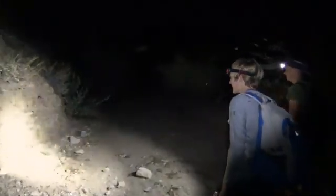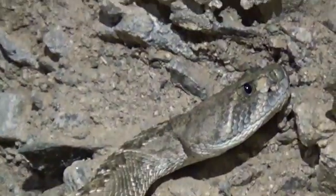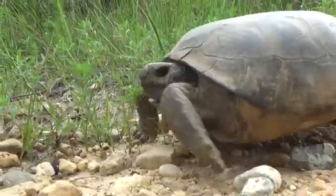Oh, here we go. That's a western diamondback. What's going on, guys? Tonight we are in Arizona, and we're going to be looking for some rattlesnakes, specifically the western diamondback. It's one of the most common species of rattlesnake here, so we should have a pretty easy time finding one. Let's go.